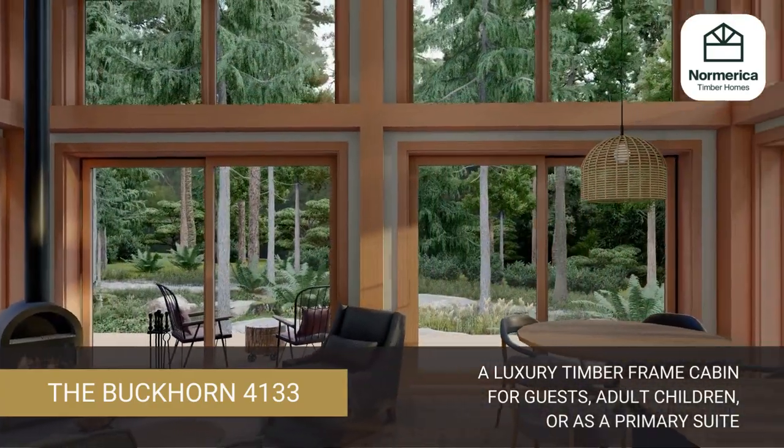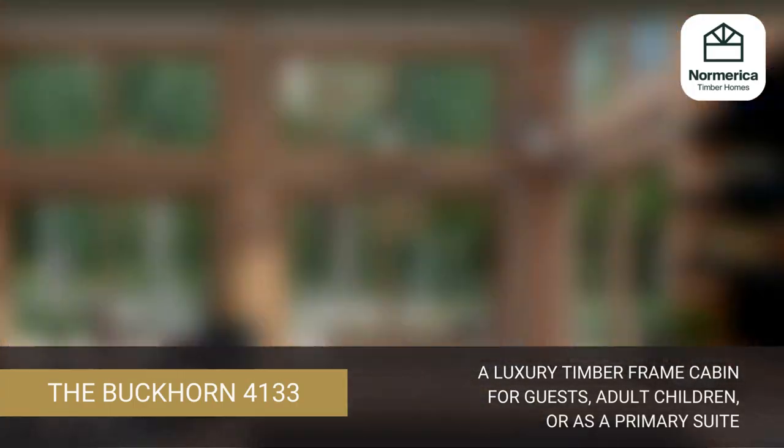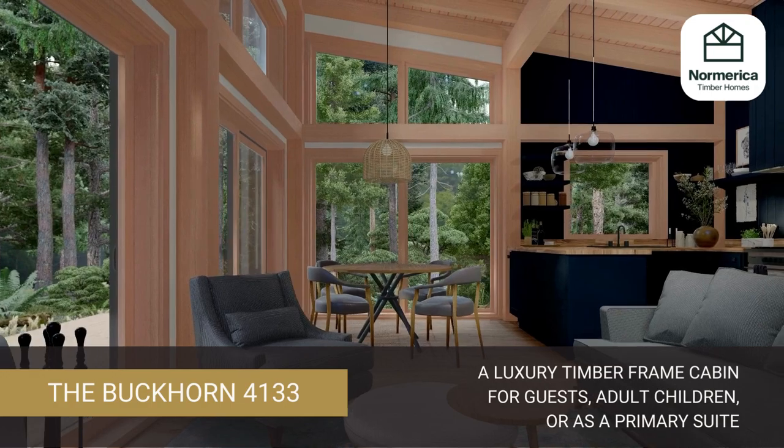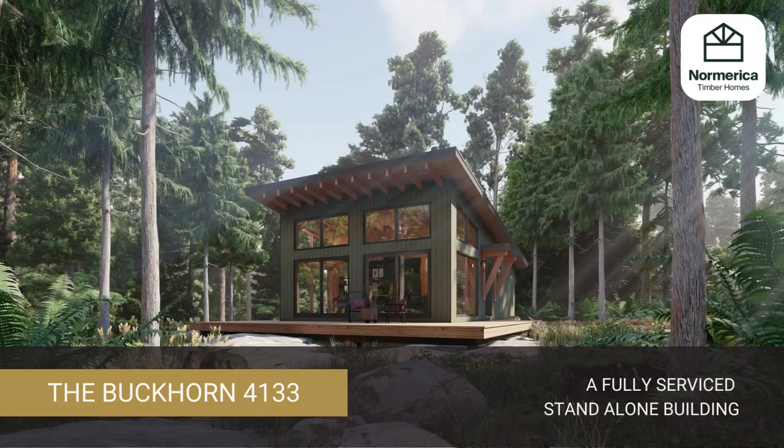This cabin could have many uses. It could provide an impressive private retreat for your guests or adult children, or could act as the primary suite for the owners away from the hustle and bustle of the main cottage. Certainly, the Buckhorn could be the standalone building on a property, as it's fully serviced with all the comforts needed to enjoy your getaway property.